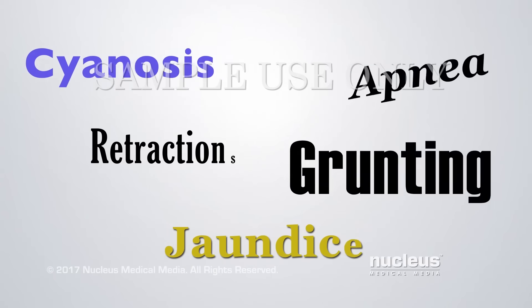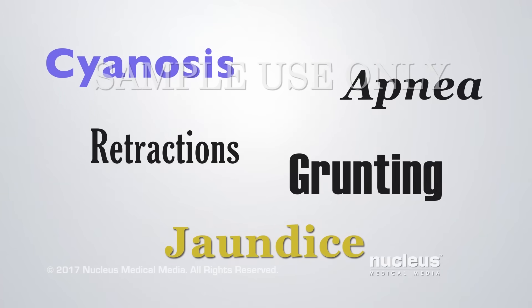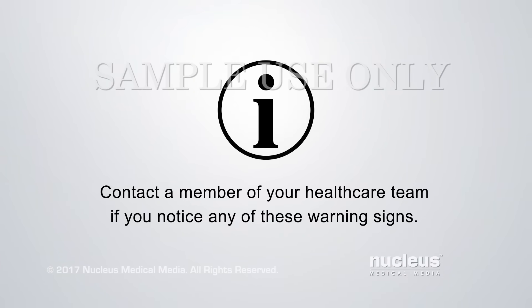It's important to check your baby for these signs of distress. Immediately contact a member of your health care team if you notice any of these warning signs.